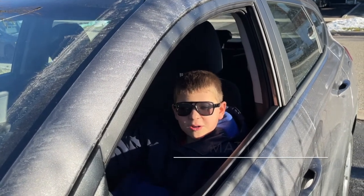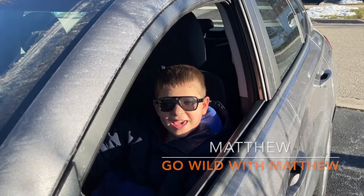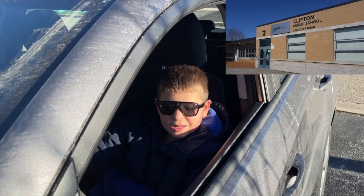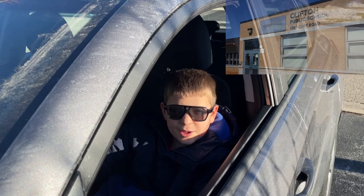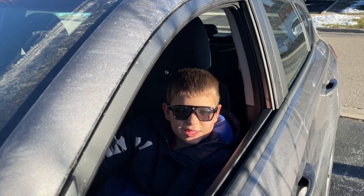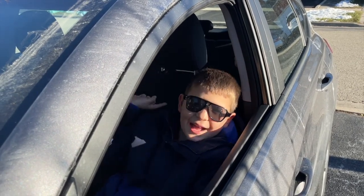Hey everyone, welcome to another episode of Go Wild with Matthew. Today, we are teaming up with Ms. Stadjohar's class at Clifton Public School. Their class is learning about animals in the winter. Today, we are going to be learning about the Arctic Wolf and the Arctic Circle. Come on, let's go!